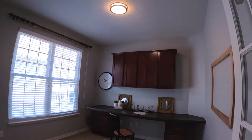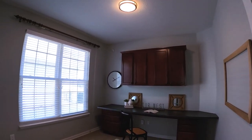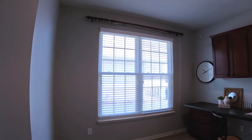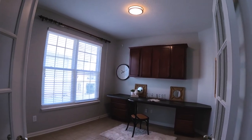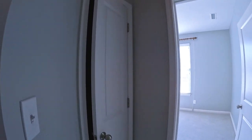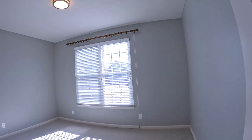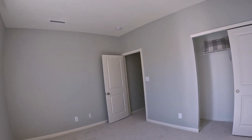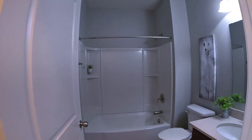Just off the living area is an office — nice size. In fact, this is big enough that if you wanted to get creative, you could put in a closet and make this a bedroom. Down the hall you've got a linen closet, a nice bedroom with really good natural light, and a decent-size closet. Coming back down the hall, you've got the guest bathroom with tub and shower.